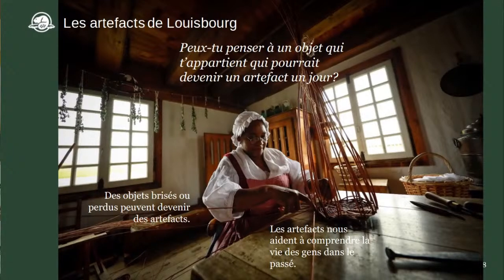Pendant qu'on prépare notre table d'archéologie pour vous montrer des exemples, je vous invite à penser : quels objets qui vous appartiennent présentement pourraient un jour devenir un artefact?